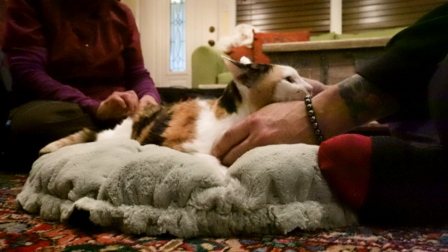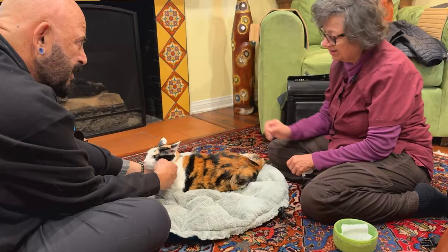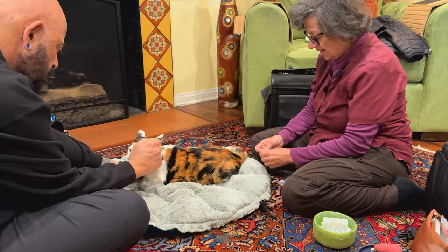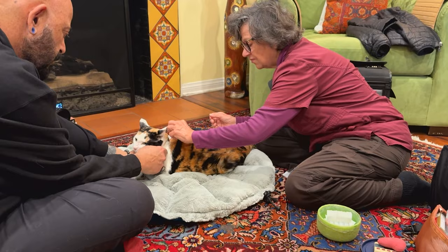If you've not seen acupuncture in action before, if you've not had it yourself or seen it done on animals, it's pretty novel at this point. Most know what it is, and it dates back thousands of years.